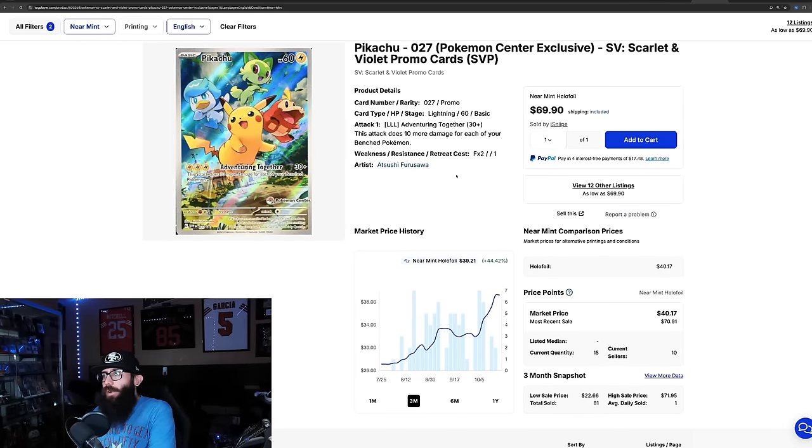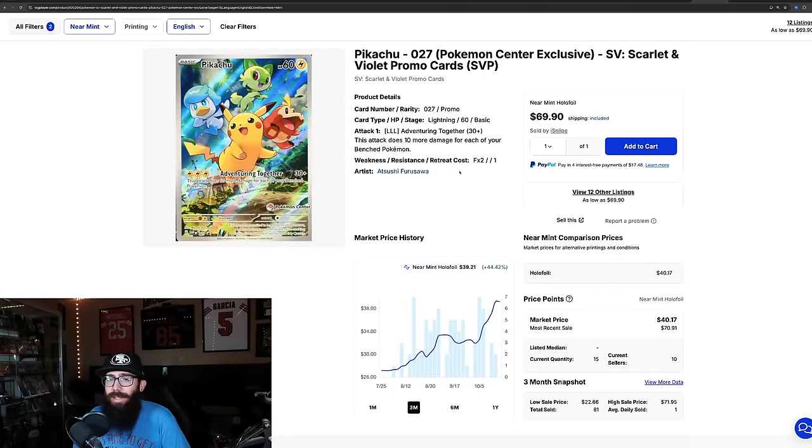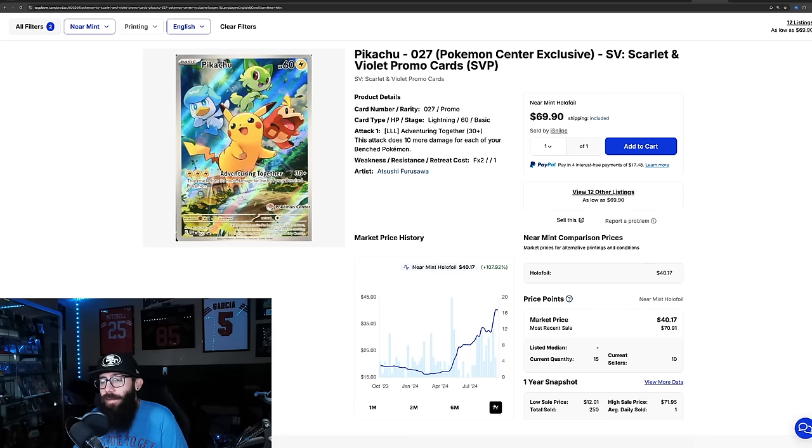This is the promo card here — near mint going for around $40 by market price, but last solds are in the $70s: $70 and $71. The Pokemon Center ETB from Paldea Evolved — this is a cool card. It looks like this card is probably going up. There are not that many listed on TCG Player — only 15 copies. Zooming out to the one year, it's had a 107% gain — could have had this card for as low as $16. You could have just bought the card directly. Once again, Gen 1 Pokemon with a Pokemon Center stamp does very well.